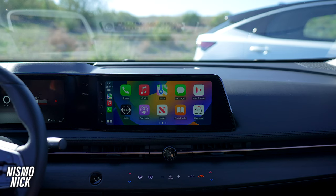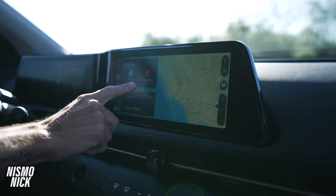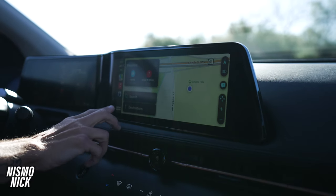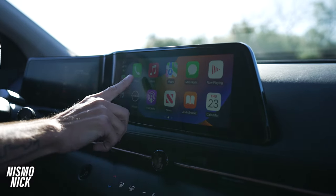Now that we've climbed into the all-new Nissan Ariya, I'm going to point out a few things that make it special. Starting with this gigantic 12.3-inch dual monolith display — what I love about it is it's very easy to reach, especially when using Apple CarPlay, and being that it's right in front of me, it's very easy to see.